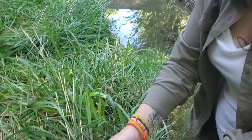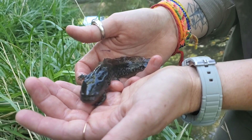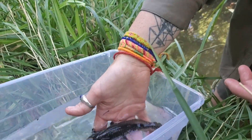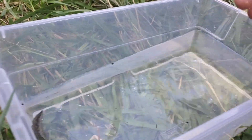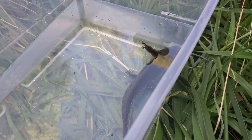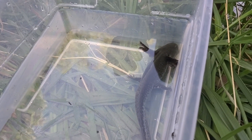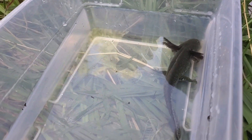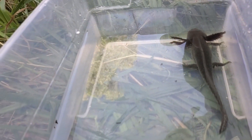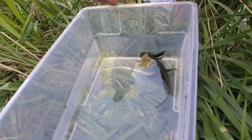Its species is Ambystoma tigrinum. There are three different subspecies of this salamander in Arizona, two of which are native and one is non-native. I know for sure it's not the Sonoran tiger salamander, which exists down on the border. But I can't guarantee without genetic analysis that it's not one of the other two. So basically, what it could be is the Arizona tiger salamander, Ambystoma tigrinum subspecies nebulosum, or the barred tiger salamander, which is non-native and is introduced mostly by fishermen. And those two also interbreed, so it's difficult to know.